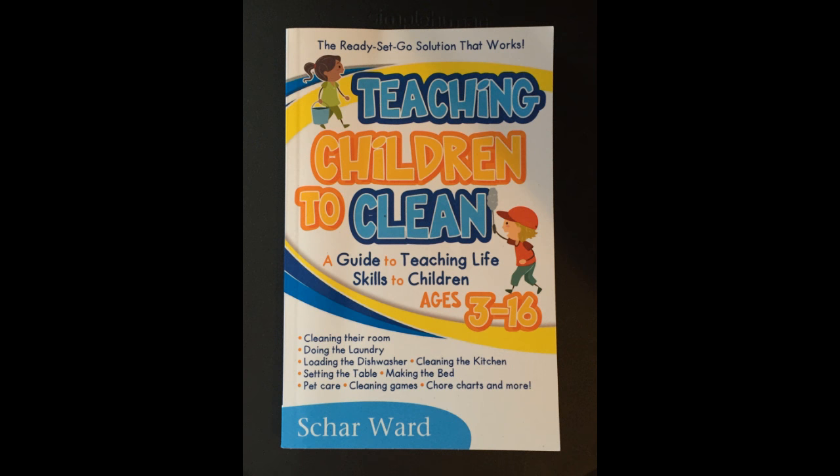The book is designed for children aged 3 to 16, but it's also good for college-aged children who are going off to school for the very first time. It's good for home-school teachers and busy parents. Start young to teach your children to clean — make a difference in their life, and get yourself some help around the house.